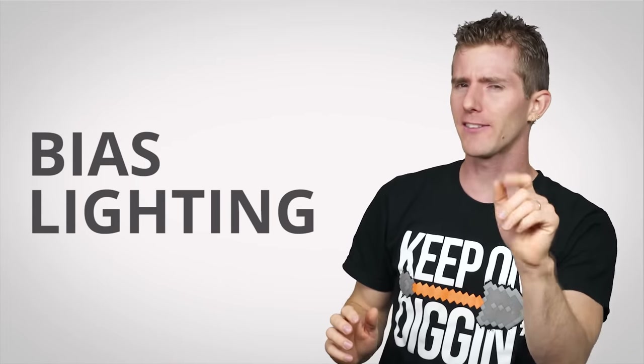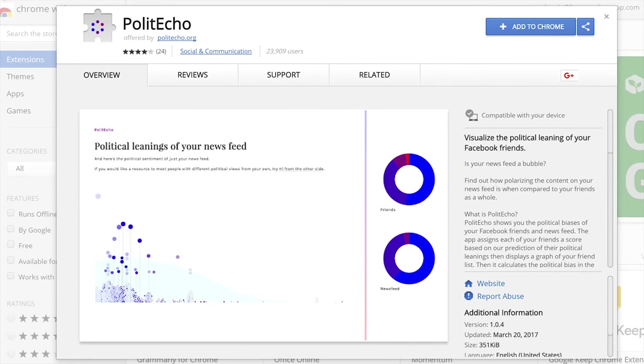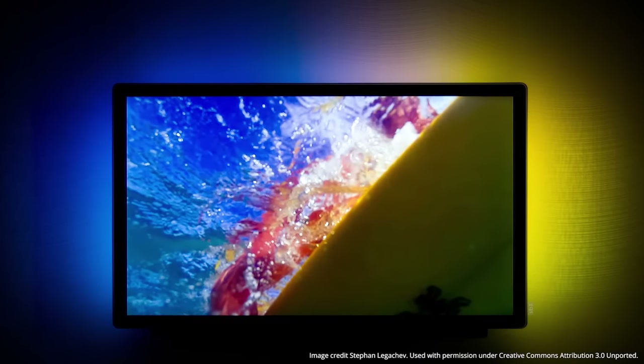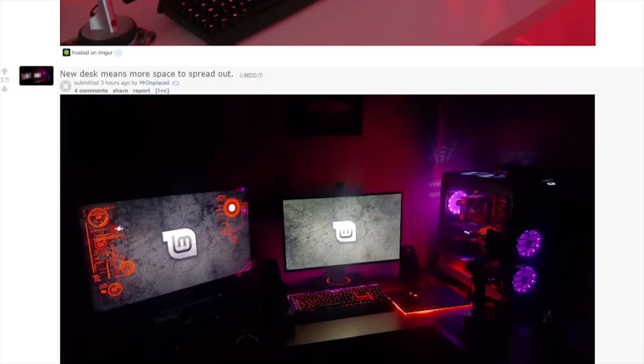But what if I told you there was a way to trick out your workspace that also has practical benefits? I'm talking about bias lighting — and that doesn't mean a fancy browser extension that highlights articles and social media posts with a political agenda, though that would be pretty neat. Bias lighting is simply light that's placed behind your display, and is a very common way that hobbyists make their computer and home theater setups really stand out. That backlighting makes it look so dramatic and artsy.